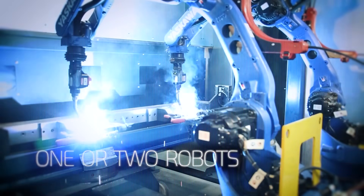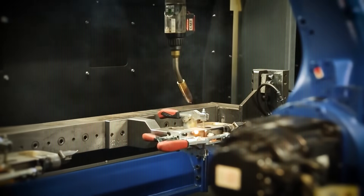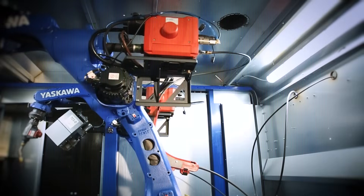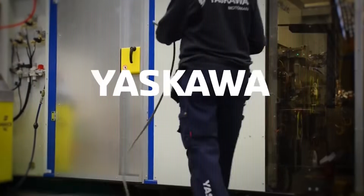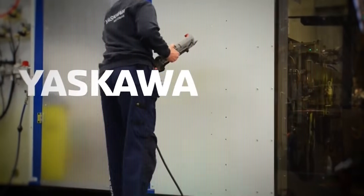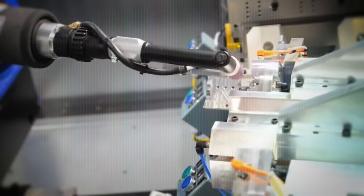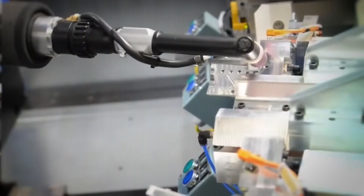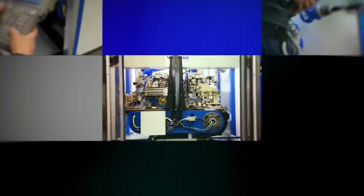What we're witnessing is the rise of the smart factory — a place where humans and machines work together in harmony, blending creativity and intelligence with efficiency and power. Whether you're an engineer, a technician, a student, or just someone fascinated by the future of technology, this is a revolution you don't want to miss. These robots aren't just changing manufacturing — they're changing what's possible.